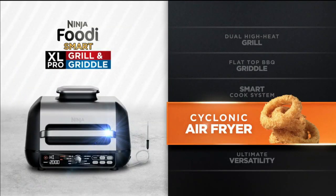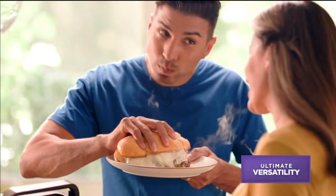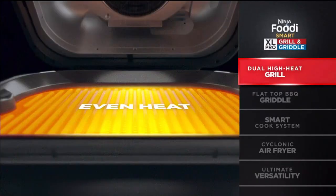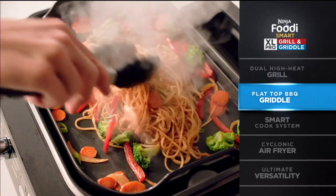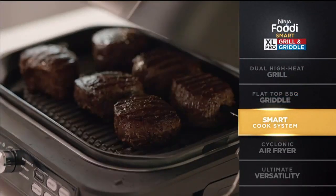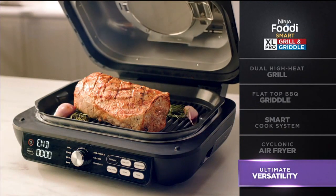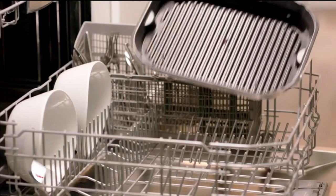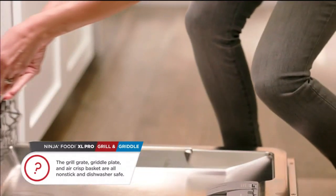The Ninja Foodie Smart XL Pro Grill and Griddle is an all-in-one countertop appliance that unlocks new and exciting ways to grill just like an outdoor grill with Ninja's directly heated grate. Griddle fun and delicious meals. Use a smart cook system for no-guesswork cooking and air fry guilt-free favorites. You can even roast a juicy pork loin, bake cookies, broil, and dehydrate healthy snacks. Plus, all the Ninja Grill and Griddle accessories are removable and dishwasher safe, so cleanup couldn't be any easier.